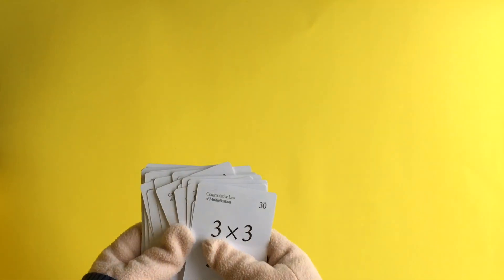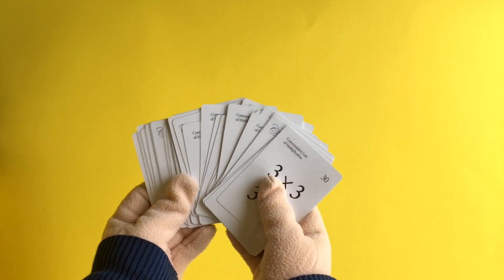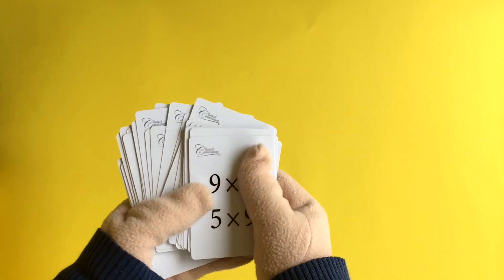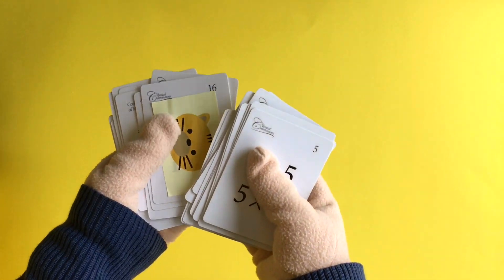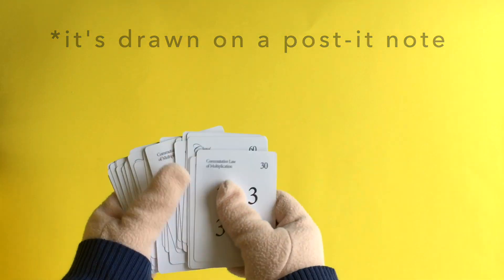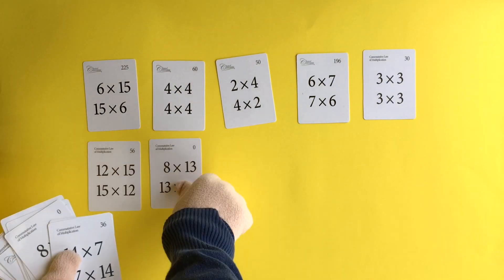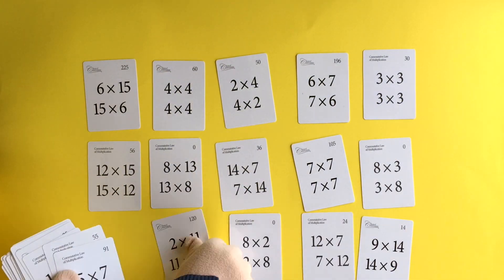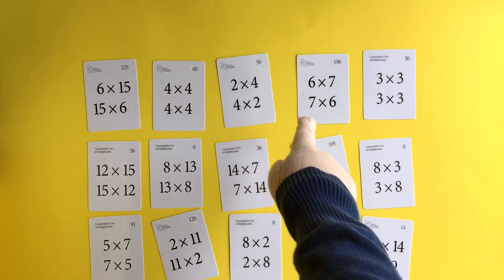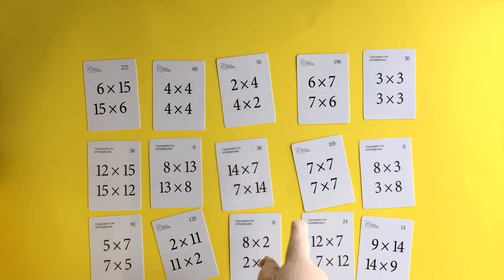This is how you play Catch the Cat. You will need multiplication fact cards, and on the back of one of these cards is a picture of a cat. All you have to do is lay out the multiplication cards, and hiding behind one of these cards is a cat. Whoever catches the cat wins!